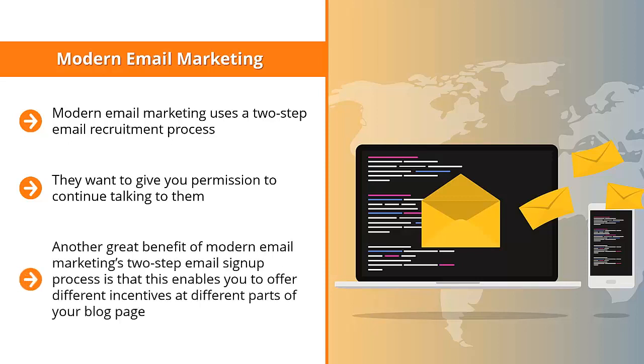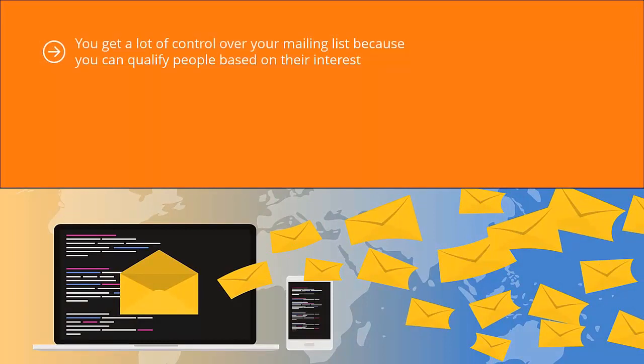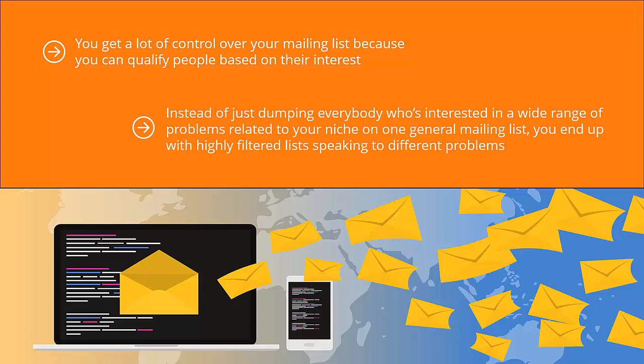Another great benefit of the two-step email sign-up process is that it enables you to offer different incentives at different parts of your blog page. When people load your content, they see different ads for different lists, learn about the value each list delivers, and then click through to join. You get a lot of control because you can qualify people based on their interest. Different people with different needs sign up to different lists. This segmented email marketing approach leads to higher conversion rates, with highly filtered lists speaking to different problems and laser-targeted solutions for each.